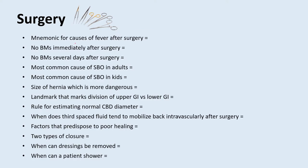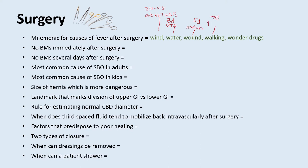What is a mnemonic for causes of fever after surgery? This is the famous wind, water, wound, walking, and wonder drugs mnemonic. In the first 24 to 48 hours, the most common cause of fever would be atelectasis. Within three days, the most common cause would be a UTI. Within five days, a wound infection. Around seven days, a DVT or PE. And if it's unclear where the fever is coming from, you should start wondering about drugs as a cause.